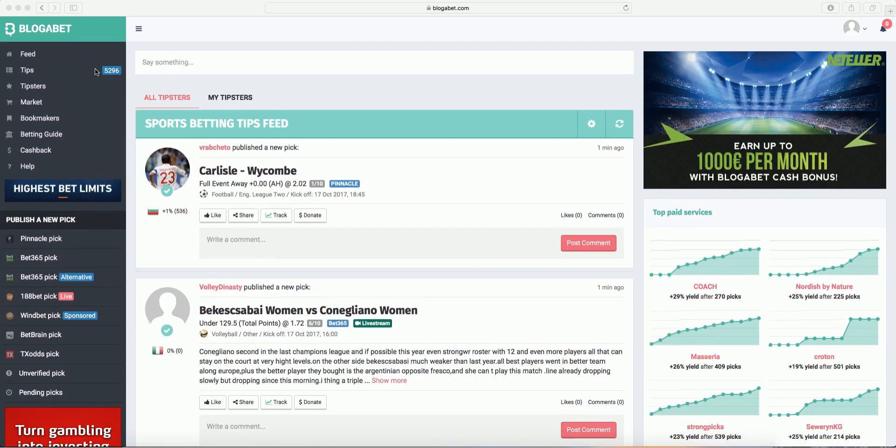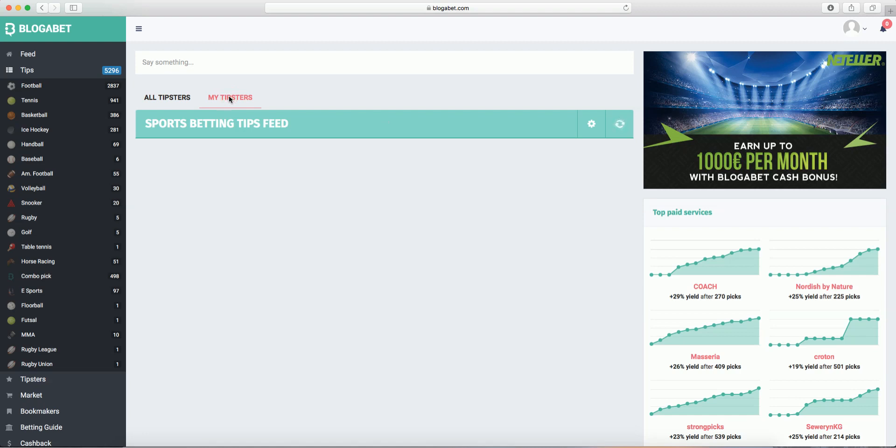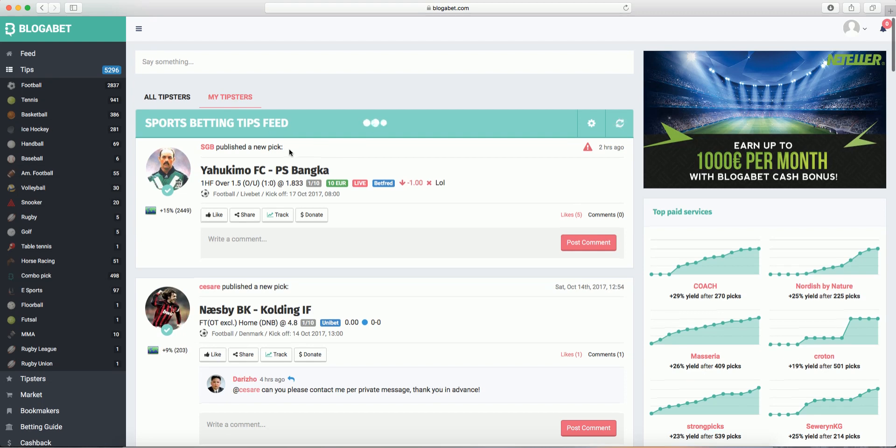This way you can read why the tipsters believe this is a good tip to follow. On the pick, you can click on the bookmaker icon and place your bet accordingly. You might want to watch out for the picks of top tipsters in order to be able to place a bet before the odds have dropped.